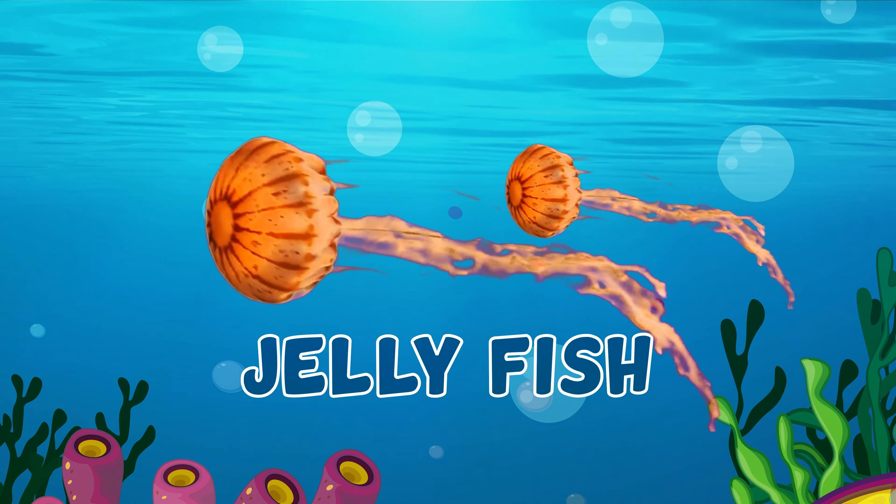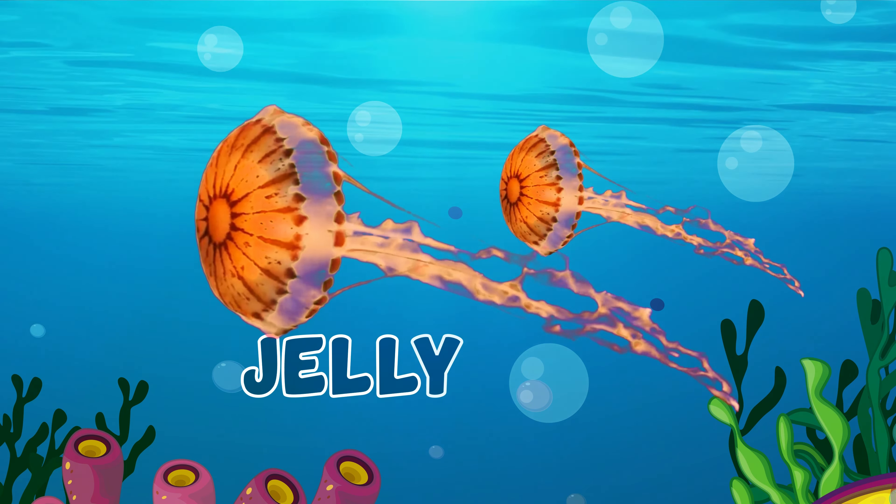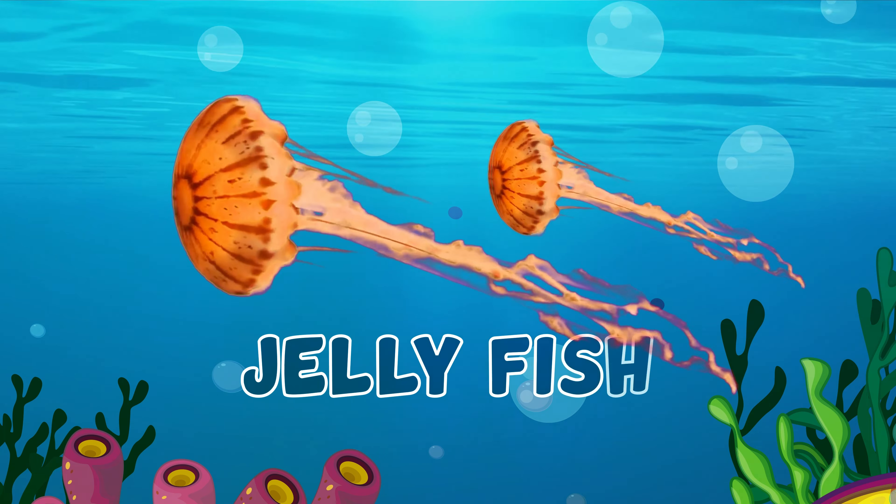This is a jellyfish. J-E-L-L-Y-F-I-S-H, jellyfish.